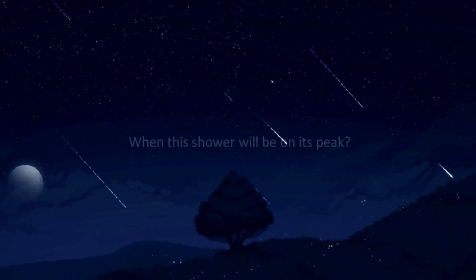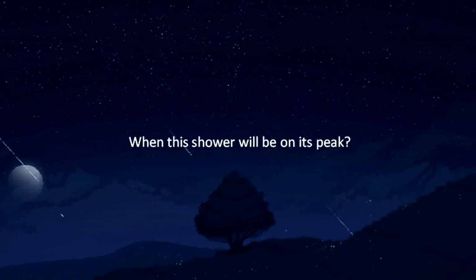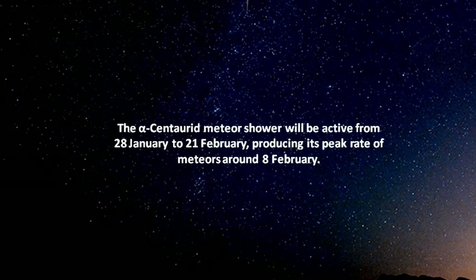The Centaurid meteor shower will be active from the 28th of January to the 21st of February, producing its peak rate of meteors around the 8th of February.